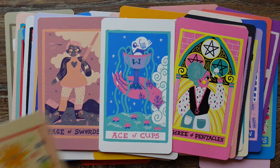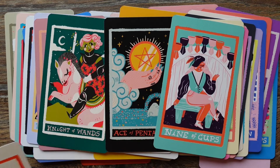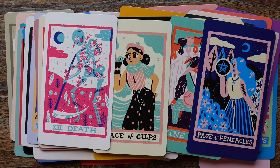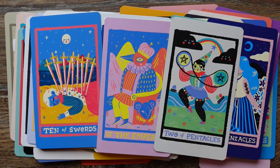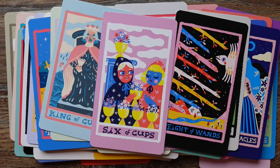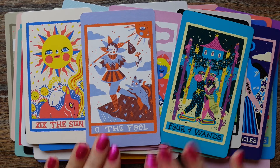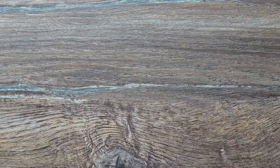I do have a video already published — a review of this deck in less than 10 minutes, I think that's the title. I will put a link to that video in the description box too. If you want to take a look at the guidebook and everything, check out that video. This was the one deck that makes me happy.